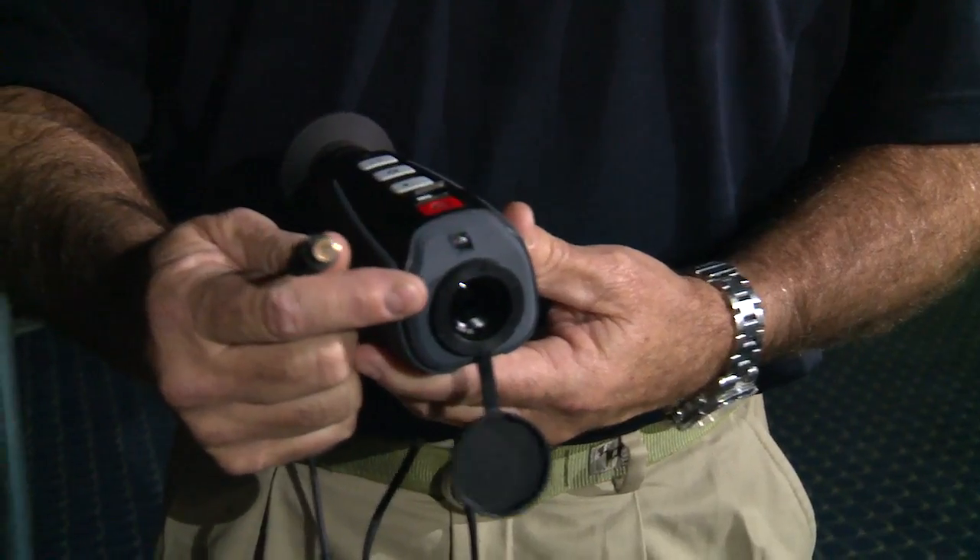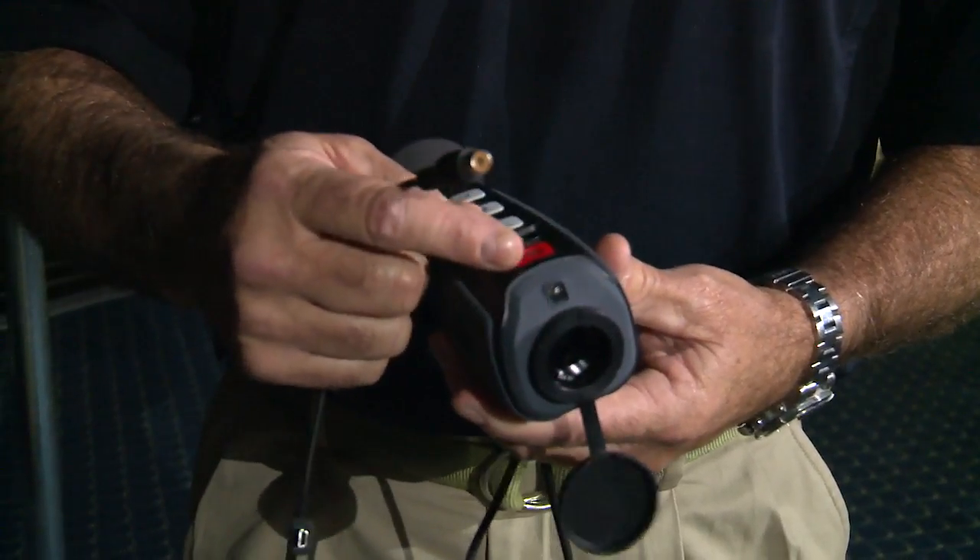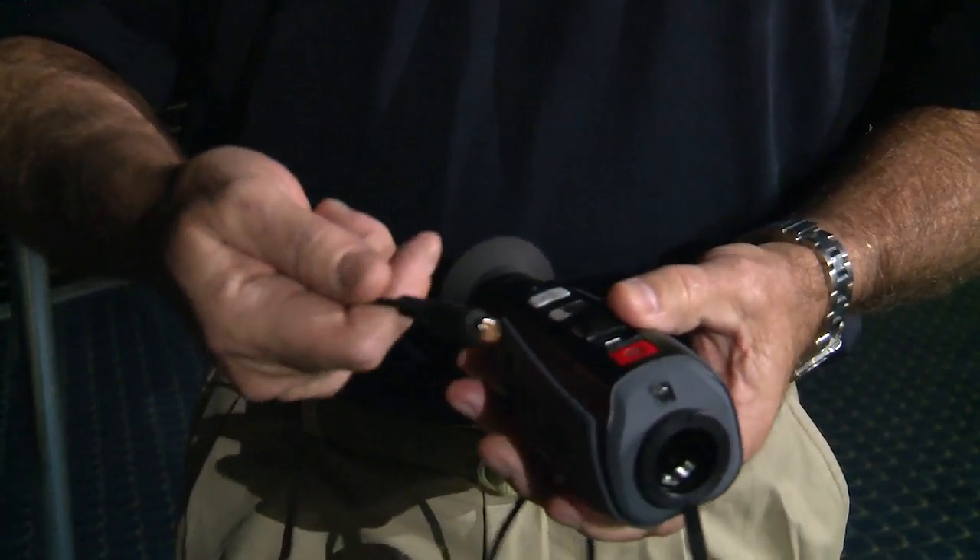I'm here with Jay Robinson, Camera Products Manager for FLIR Maritime. They're introducing the Ocean Scout 320 here at the Miami show. Jay, if you could tell boaters one thing they need to know about this night vision camera, what is it? It's got a higher definition display, a narrower field of view on the lens, so it's got a greater range and you can see things at greater distance, and it's got analog video out — a new feature for a handheld camera.